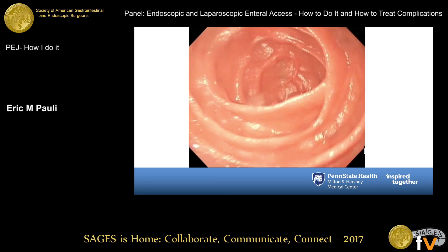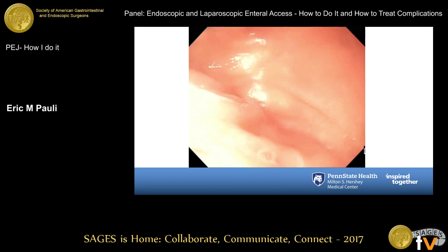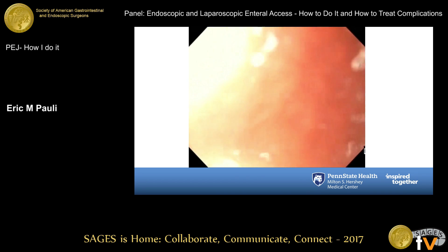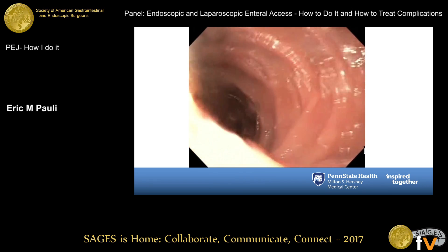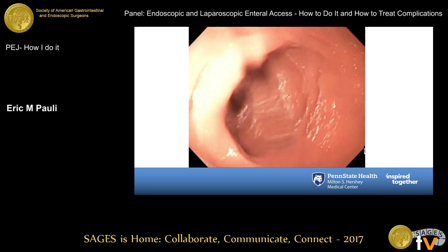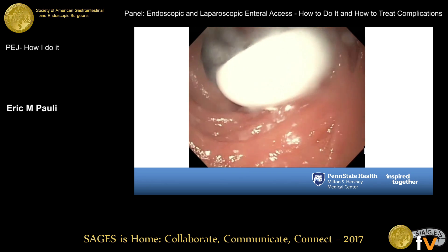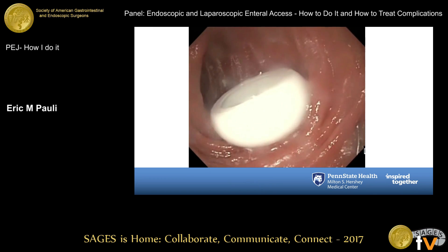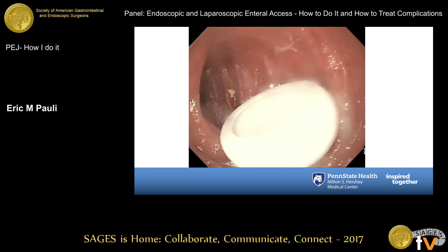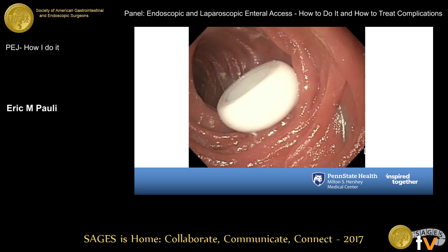We've retrieved the wire and we're going to go back down the alimentary limb to look for good tube position. As was emphasized earlier, tension here is not your friend — this needs to be very loose and tension-free against the anterior abdominal wall and against the lumen. You can see that this silicone retention dome is not obstructing. In some patients in whom I can't get very far downstream, or if after the procedure they demonstrate that they are refluxing into their gastric pouch, you can always add a jejunal feeding extension downstream.